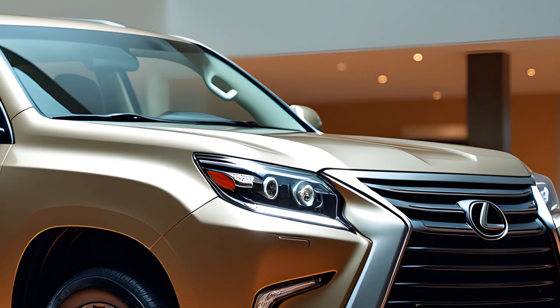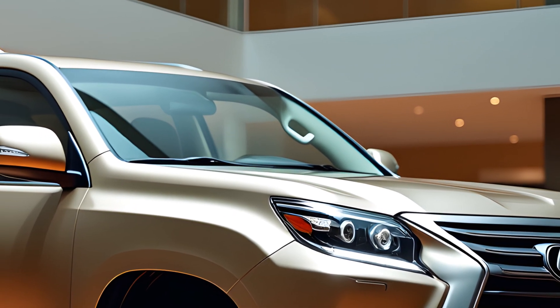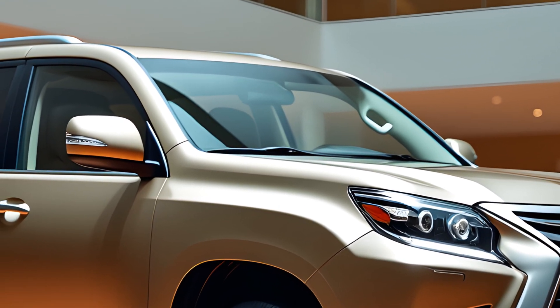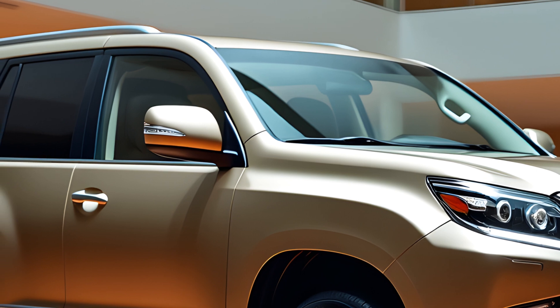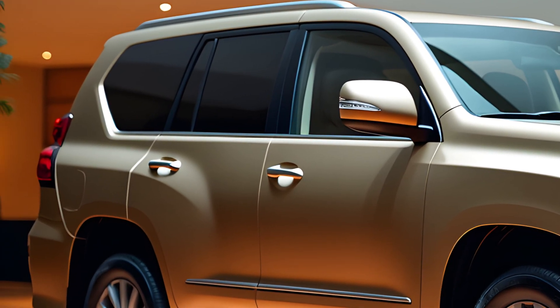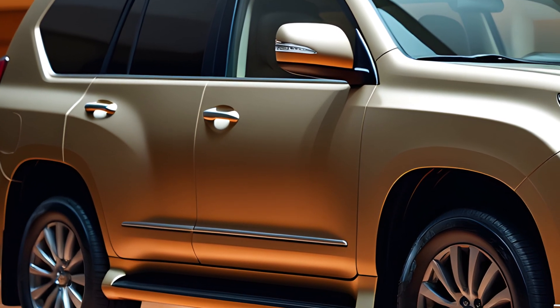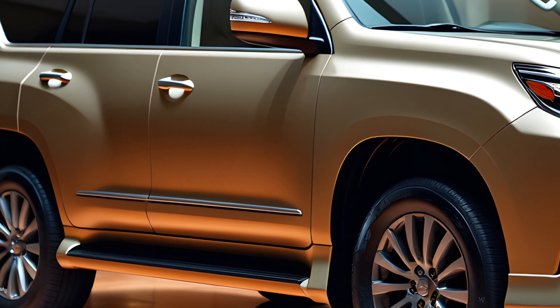Inside, the 2025 Lexus GX is a haven of luxury and advanced technology. The cabin features premium materials and enhanced comfort, with leather seats, a heated steering wheel, and climate control across all three rows. Passengers will appreciate the latest infotainment system with Apple CarPlay, Android Auto, and a Wi-Fi hotspot.